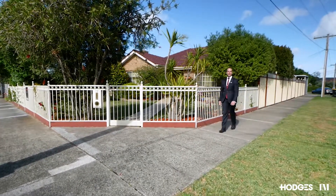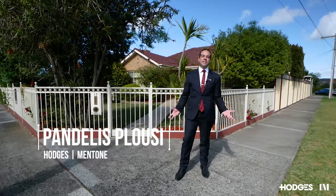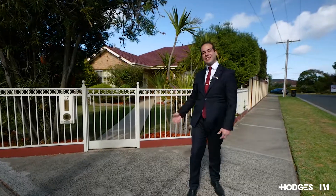It's very rare that we come across a home that can grow with you as a family. Hi, I'm Pandellus Pellussi from Hodges Real Estate, and welcome to Seventeen Regent Parade in sunny Cheltenham. Let's go take a look.